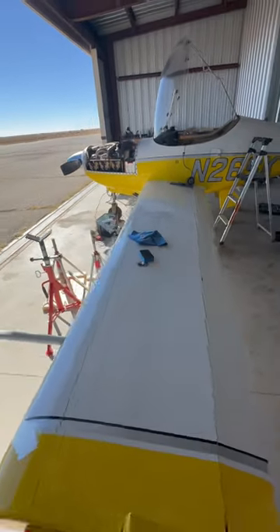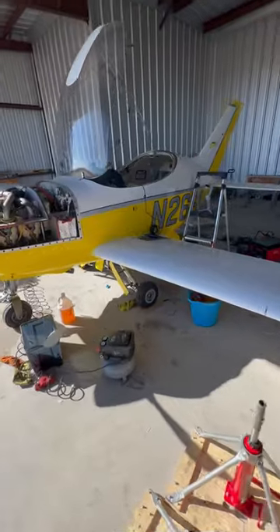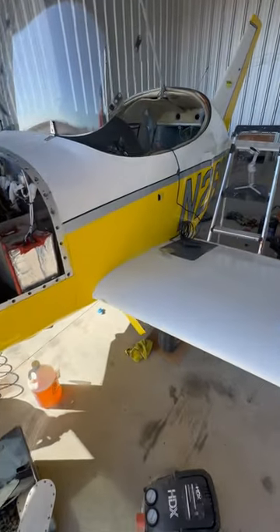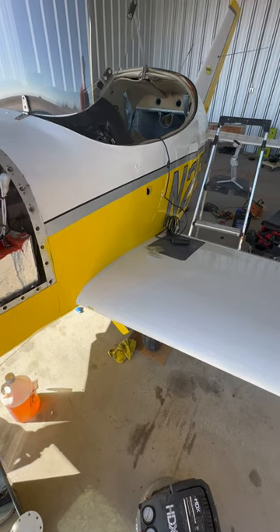This wing won't stop leaking fuel in different spots, and in particular near the wing root here. So we're going to have to take the wing off today. If you subscribe to the channel, you'll get an update when we do that.